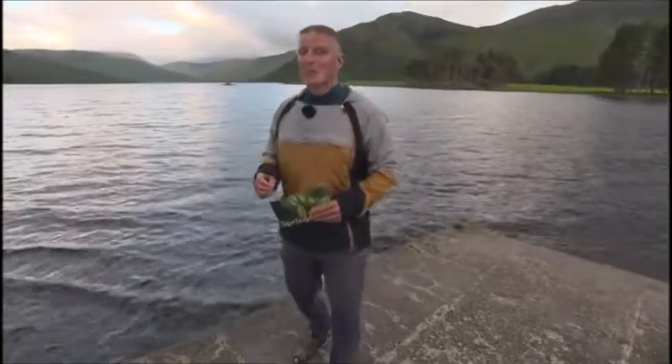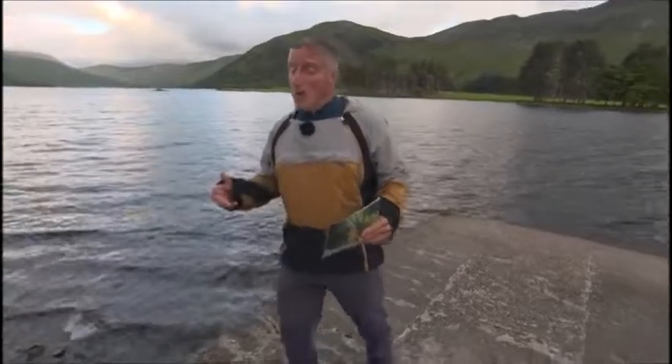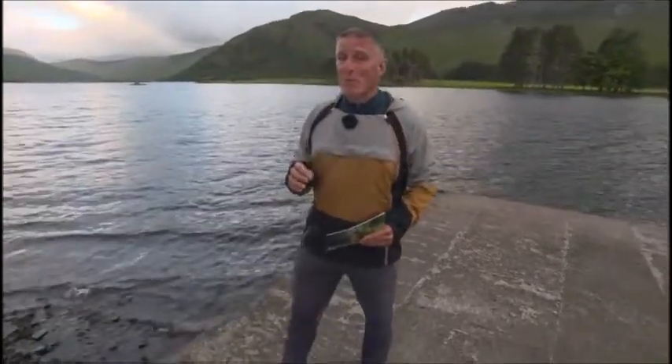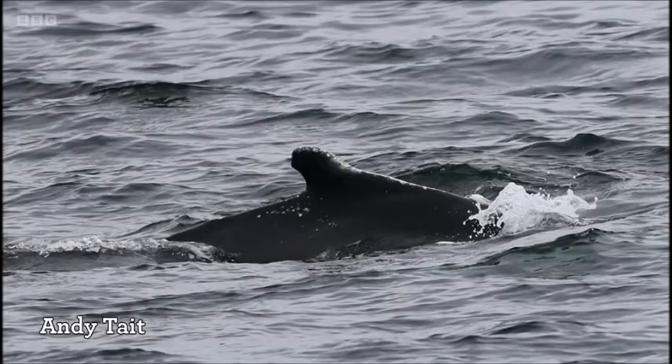The word reached us last Thursday that a humpback whale had been seen off the north coast. Now, luckily for us, the whale whisperer himself, Andy Tate, was on that boat and he sent us this photo of the whale. You can see now why it's called a humpback whale — you see that hump on its back? Beautiful whale.